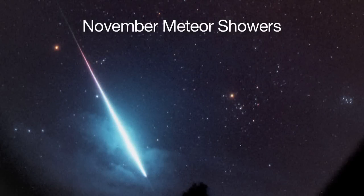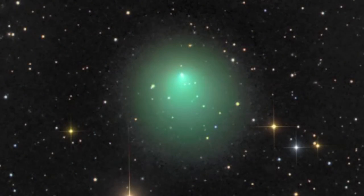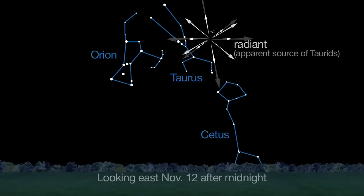November's twin meteor showers feature the slow Taurids and the swift Leonids. The Taurids are the debris of Comet 2P/Encke, visible from mid-October into December. Look in the direction of Cetus and Taurus in the eastern sky.